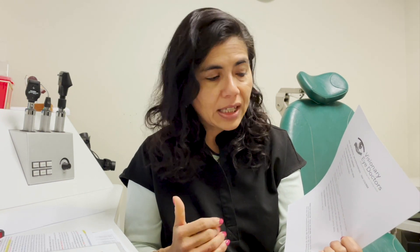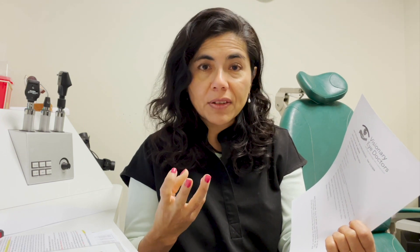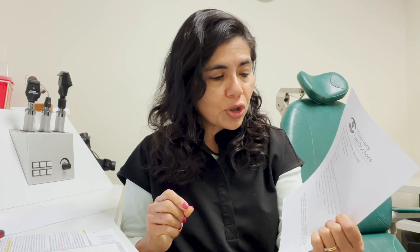Next are the thyroid function tests: T3, T4, thyroid stimulating hormone, and TSI (thyroid stimulating inhibitor). These identify inflammation in the thyroid. As a follow-up to our previous podcast where we had a patient with eyelid droopiness — that patient turned out to have Graves' disease, caught early because they came in for the eyelid issue. Next is the early Sjögren's syndrome marker panel.